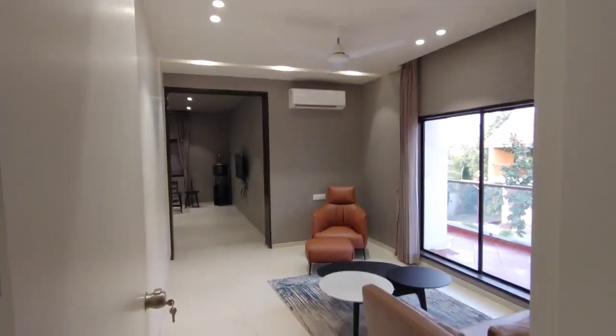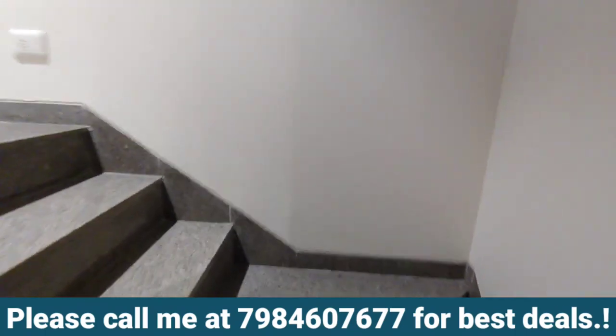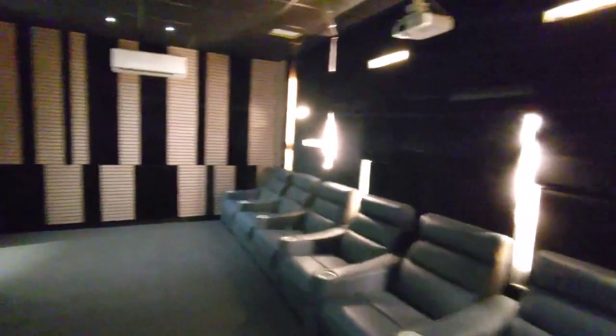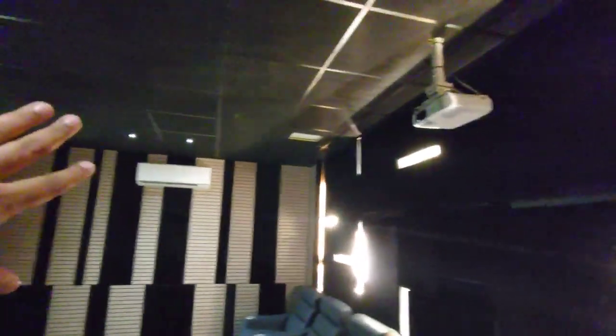Everything is done — it's a move-in unit. Let's go to the second floor. Again that same passage over here. This is your personal family theater — home theater — with recliners, soundproof, and a projector setup. AC everything is there, soundproof. You can watch your movies here — this is an entirely private theater for you.